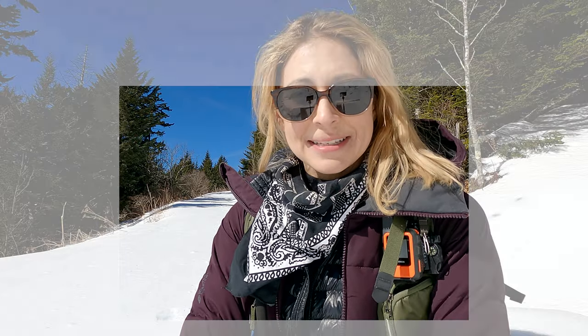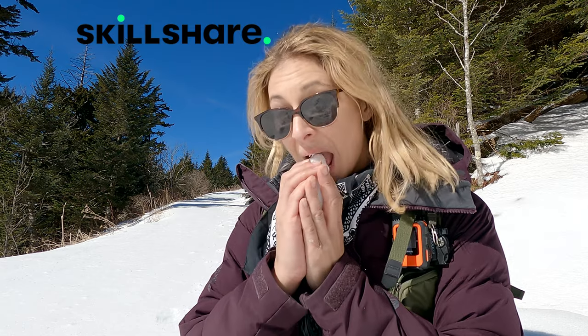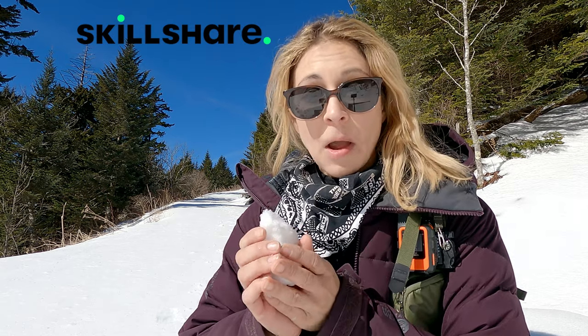This video today is brought to you by Skillshare. You can't actually learn how to turn snow into water on Skillshare, but there are a ton of things you can learn — from photography and art to interior design and even how to be confident on camera. If there's something you want to learn, there's a class for you on Skillshare. If you sign up at the link in the description, you can get your first month for free.